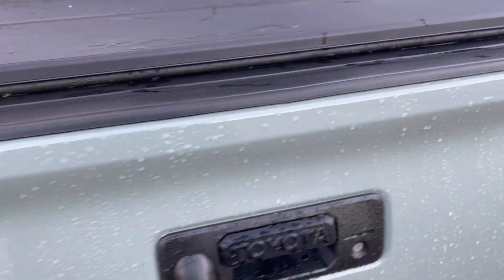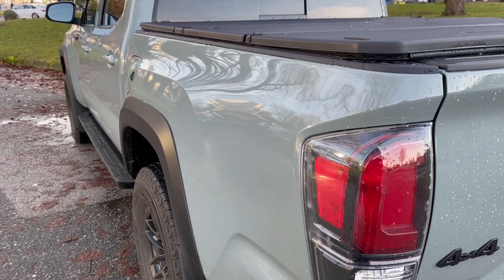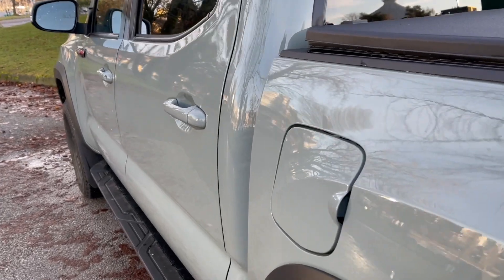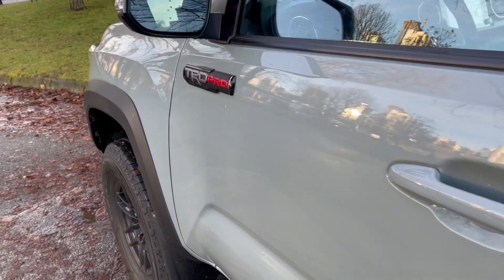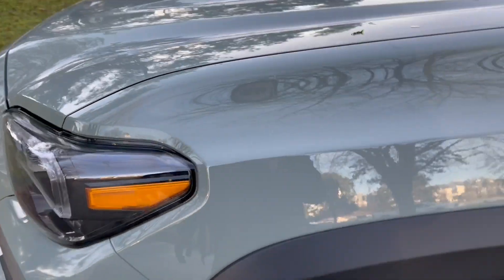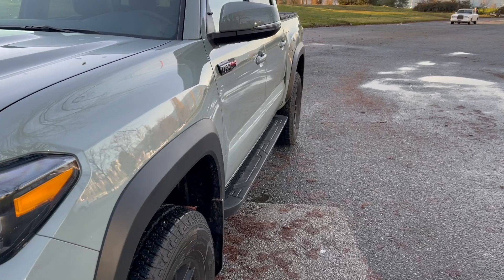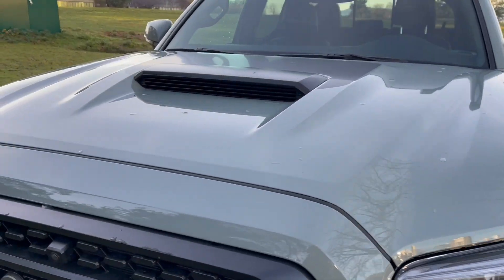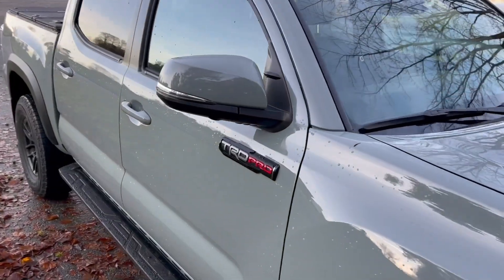When it comes to the paint job on this Lunar Rock color, looking along the side you can see the whole panel — every single panel looks like it came from a single solid piece of metal. This very consistent paint job and body finish is very reflective of Toyota factory quality. It's very hard to get that level of consistent body finish, and on this Tacoma it is absolutely almost perfect all the way through.